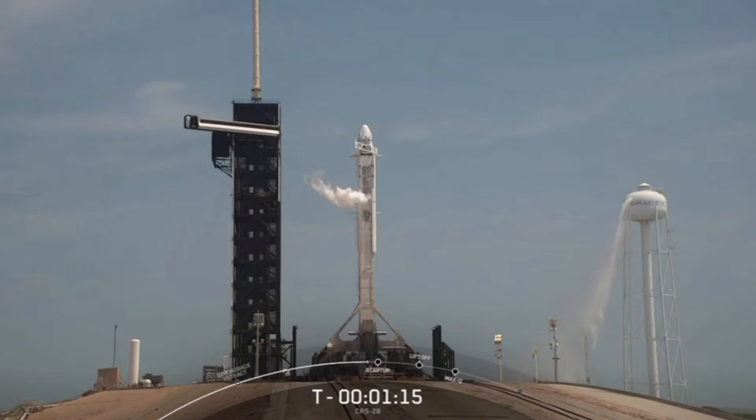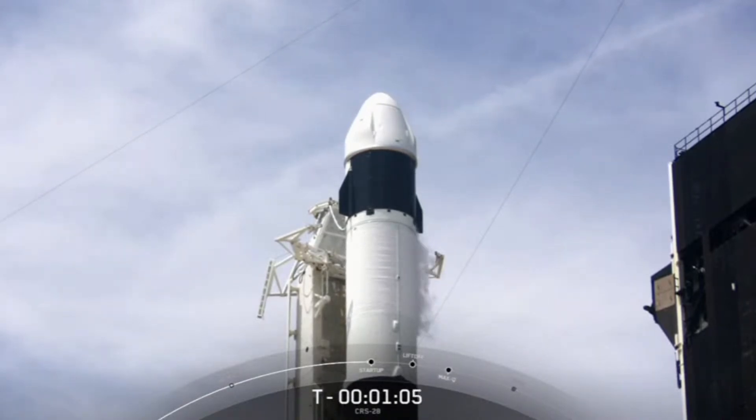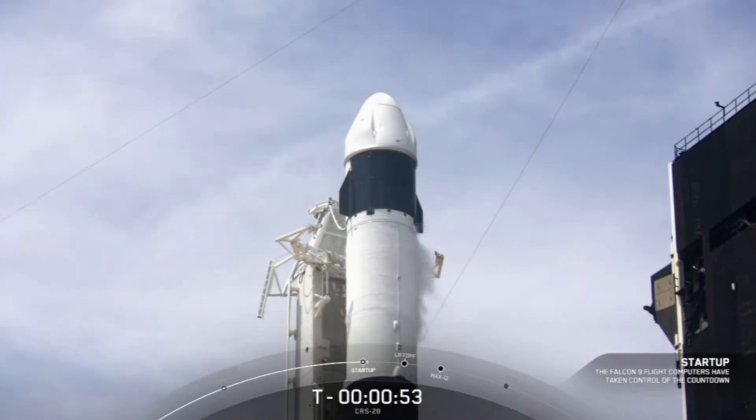Dragon is about to transition into internal power. Falcon 9 computers will then enter startup mode, which is when the Falcon 9 flight computers take control of the countdown, guiding the rocket through the last seconds before liftoff. Falcon 9 is in startup. Dragon is in countdown. Both stages are now pressurizing for launch.